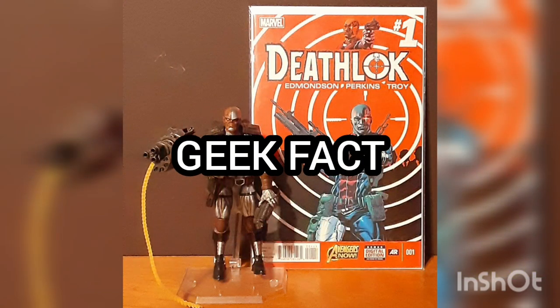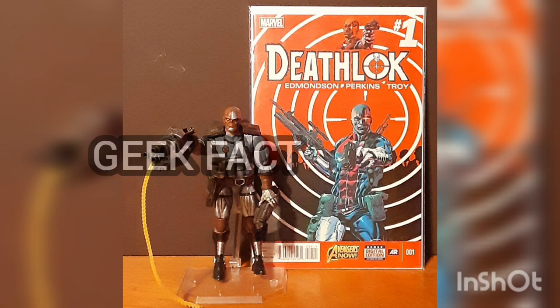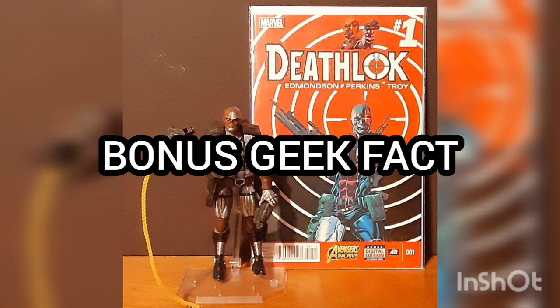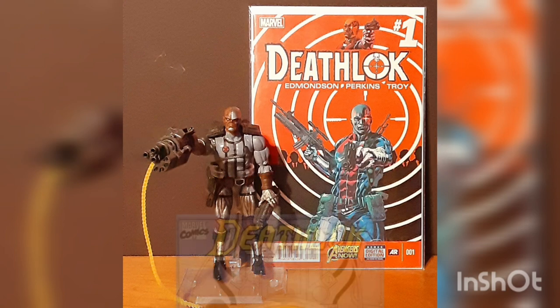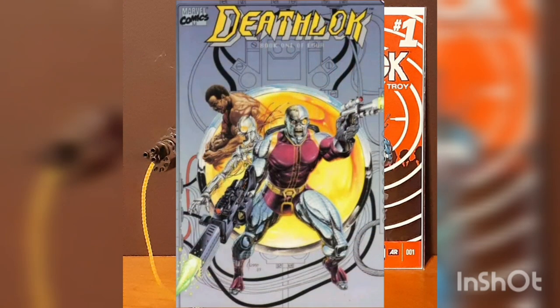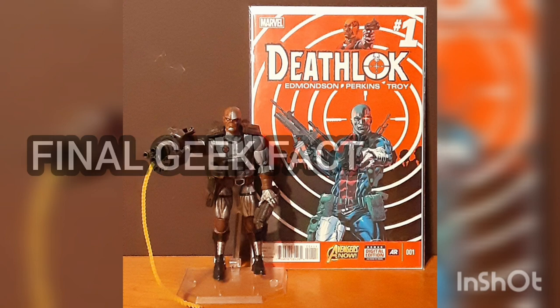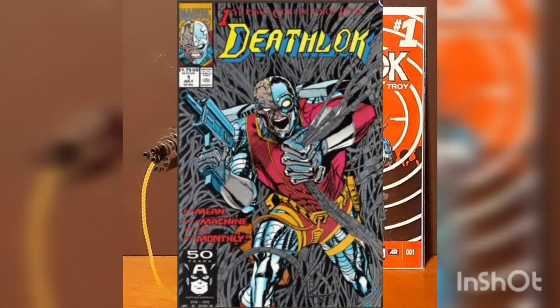Geek Fact: The very first Deathlok was named Michael Collins. Bonus Geek Fact: The first time Deathlok ever appeared in his own series was in July of 1990 — it was a limited series of the same name. And Final Geek Fact: His first ongoing series of the same name came one year later in July of 1991.